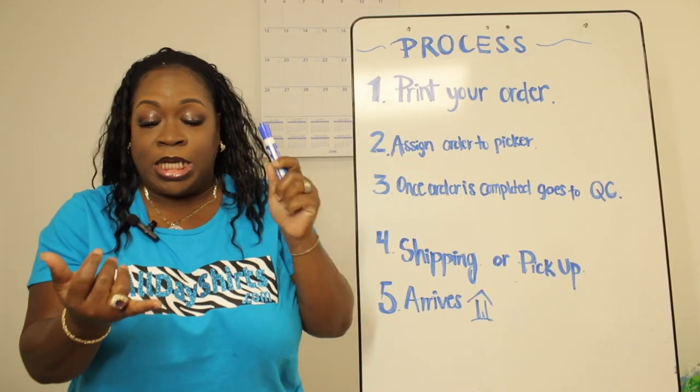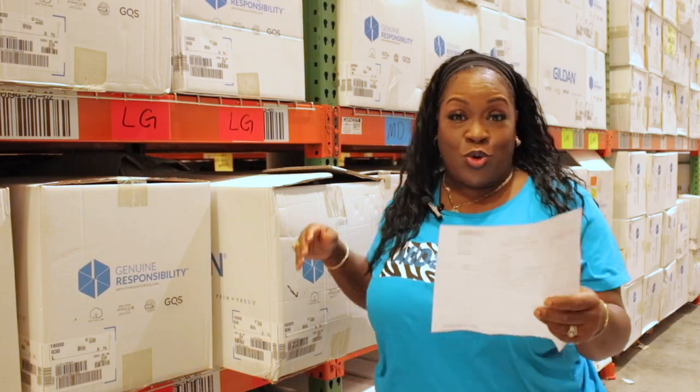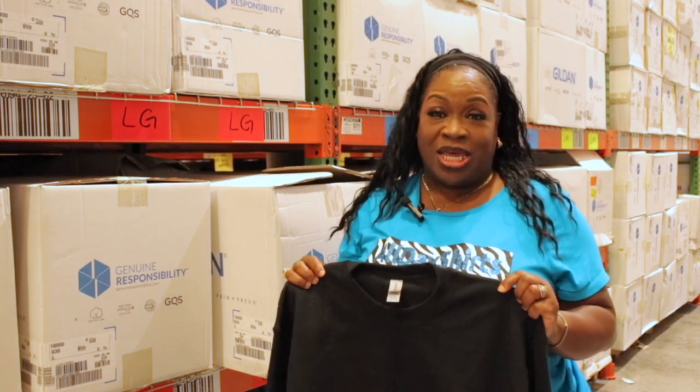A picker is the person that goes up and down the aisles and gets the right size, color, and quantity that you need. Today I'm going to pick your order. This customer ordered a Gildan crew neck in the color black — this is a 50/50 cotton poly black with tear-away tags.